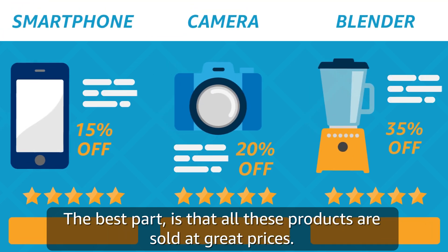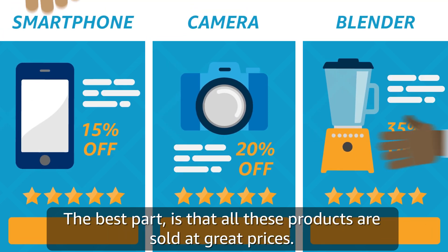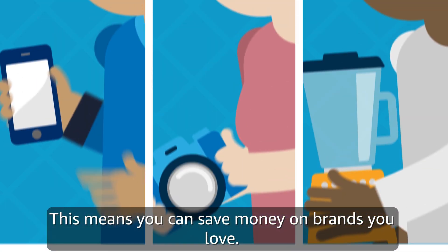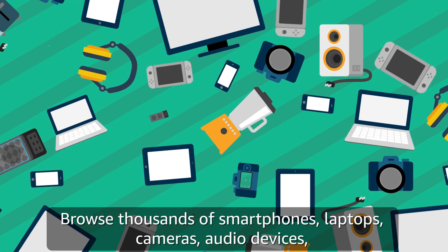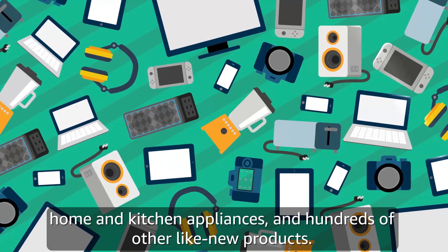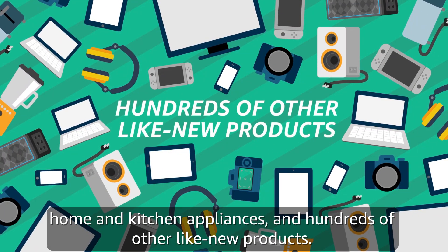The best part is that all these products are sold at great prices. This means you can save money on brands you love. Browse thousands of smartphones, laptops, cameras, audio devices, home and kitchen appliances, and hundreds of other like new products.